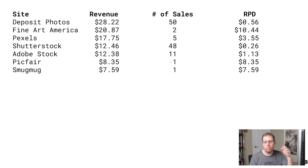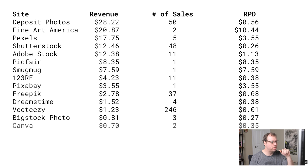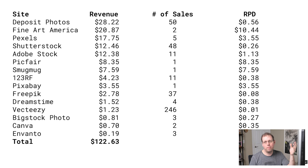Next is SmugMug. I made one download off my SmugMug site — being my own site, I get a higher revenue, so I got $7 for that. You can go through the lower ones as well. Dreamstime had a lower month. If you get down to the bottom, I made a revenue of about $120, which is on the low side for me.